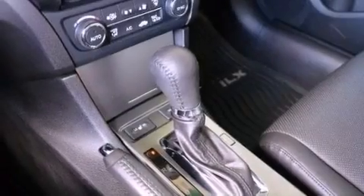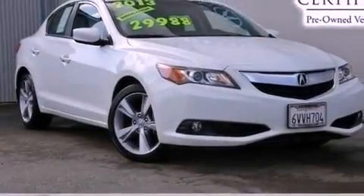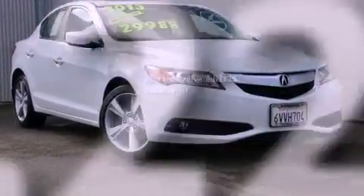Additional features include performance tires, an illuminated driver side vanity mirror, advanced compatibility engineering body structure, a home link feature, and this vehicle has less than five thousand miles.